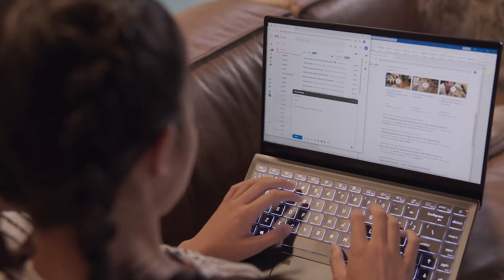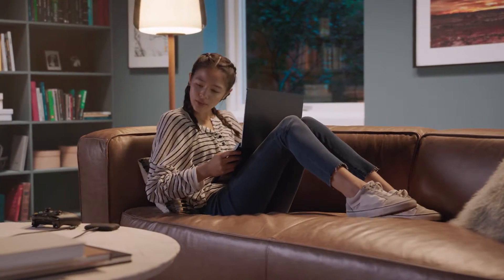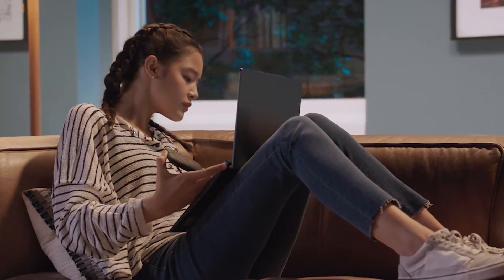Emmy has been studying long hours from home, so she's ready to log off her schoolwork and log in to some gaming. Her new laptop is powered by an 11th generation Intel Core processor, so she has all the computing power she needs.